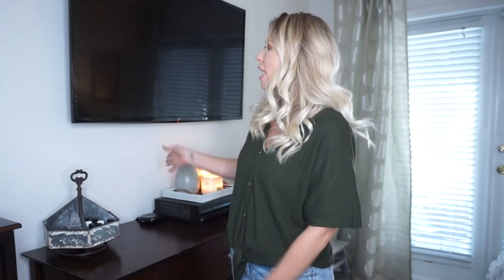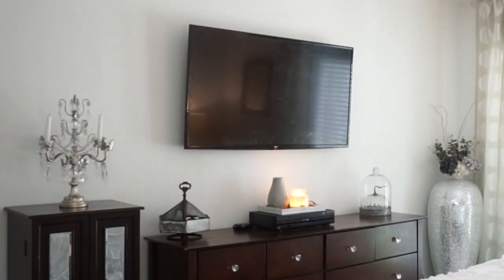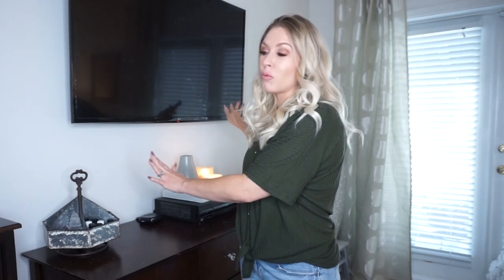If you have a TV in your room, hang it. Oh my gosh, what a big difference this makes! We didn't even realize how big of a difference it was until we finally hung it. We had it sitting on this dresser and you don't realize how much space it takes up and how much clunkier it makes the room feel. Now that it's hung on the wall, it just makes everything feel so much cleaner and so much better. It still looks so much better up on the wall than it did sitting on this dresser.